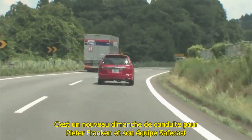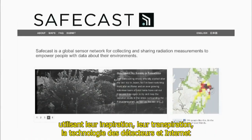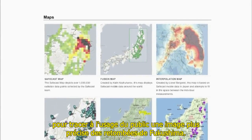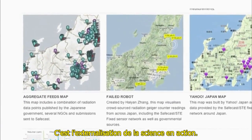It's just another Sunday drive for Peter Franken and his SafeCast team of volunteer radiation contamination investigators, using inspiration, perspiration, sensor technology, and the Internet to paint a much clearer public picture of the Fukushima fallout. It is crowdsourcing of science in action.